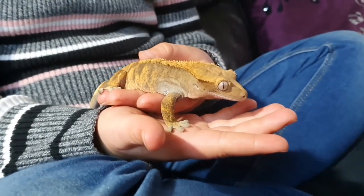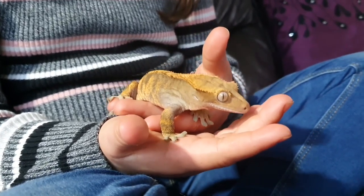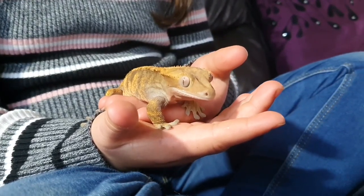This is my crested gecko Echo. He's a very good boy. He's about a year and a half old now.